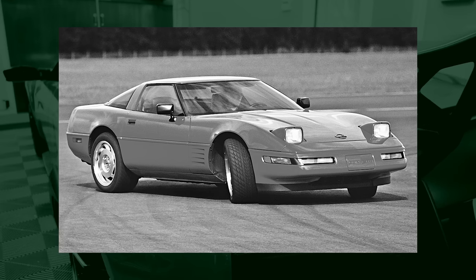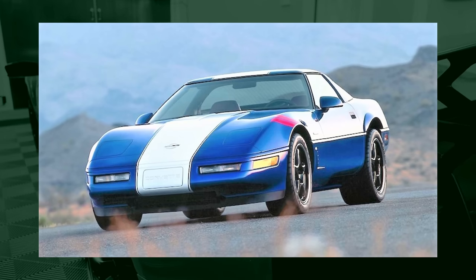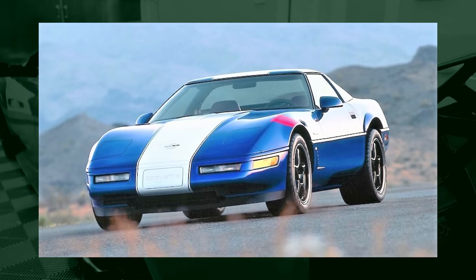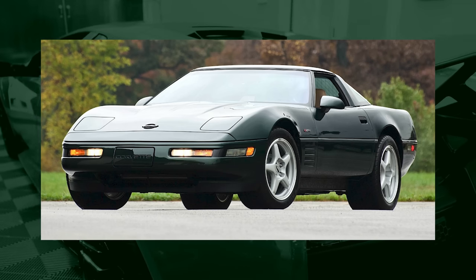The best cheap sports car you can buy is undoubtedly the C4 Corvette, specifically the '92 through '96 years where it got refreshed with more power and better looks. What red-blooded American hasn't wanted a Corvette? The C4 gives you that wow factor without spending $60,000–$80,000. In fact, you can get one for about $10,000, and for that you get a six-speed transmission, a 300-horsepower V8, and a removable top.